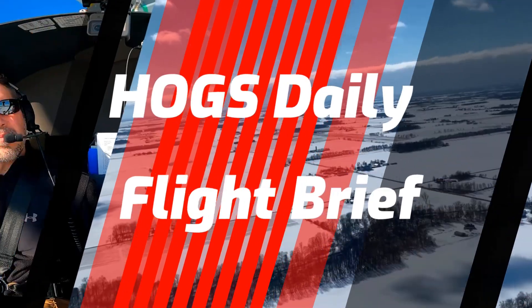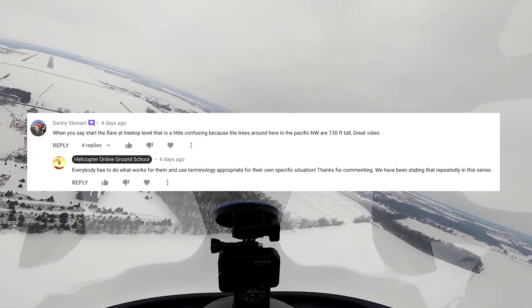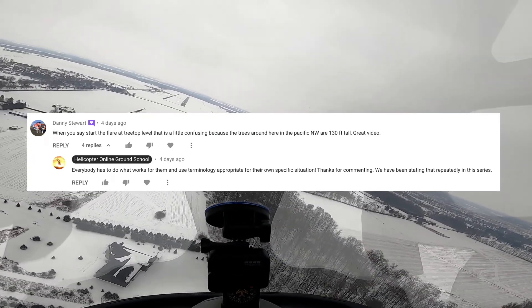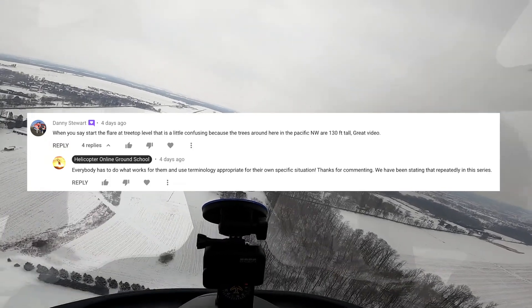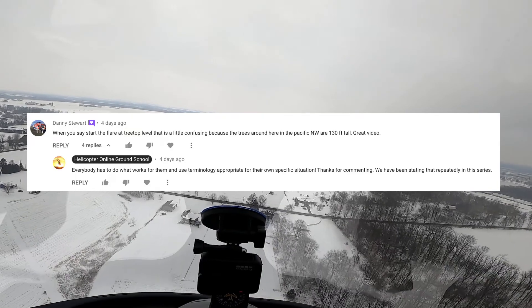I'm going to introduce this treetop level statement while Chris applies his first normal approach to get warmed up for the day. We just had a member, or I'm not sure if he's a ground school member or not, but he's been around our YouTube videos for a long time — always commenting — and we appreciate all of his comments. His statement was something to the effect...